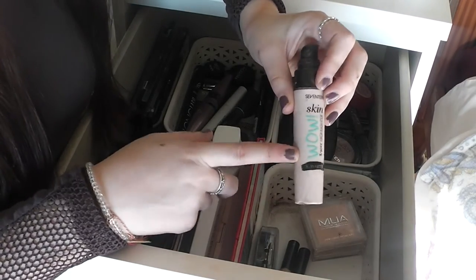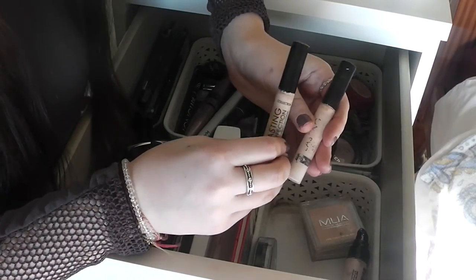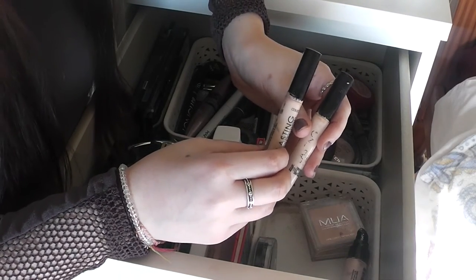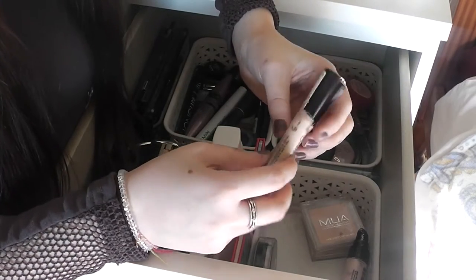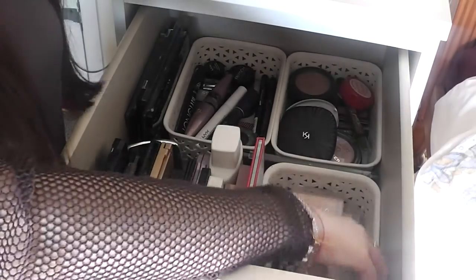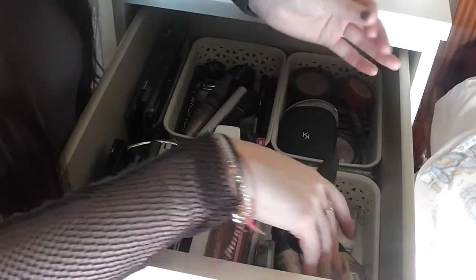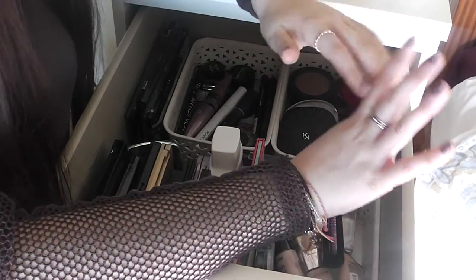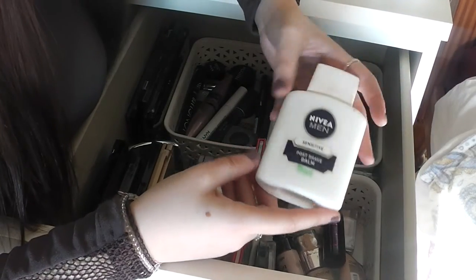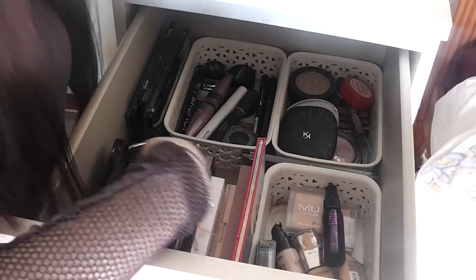I also have my two Collection Lasting Perfection concealers — these are in shade one, obviously, because I am the palest shade, that goes without saying. I really like these but I'm on the lookout for a new concealer, so if any of you have recommendations — high end or drugstore — please let me know. I also have this Nivea Men Post Shaving Balm, which a lot of people use as a primer, so I'll let you know how I feel about that one.